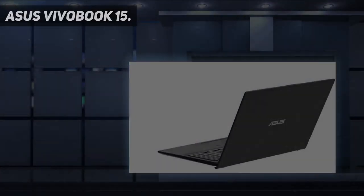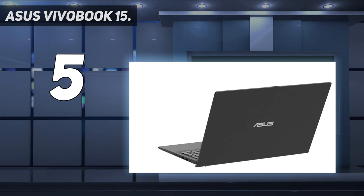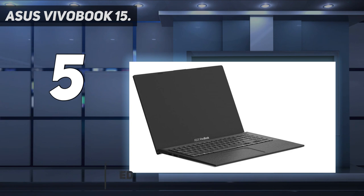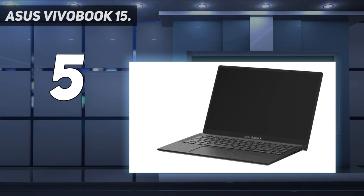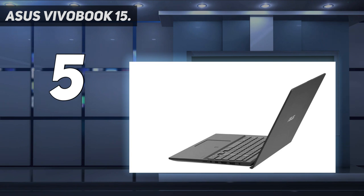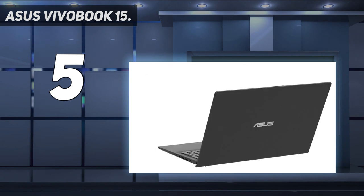Starting at number five: the ASUS VivoBook 15. In my ASUS VivoBook 15 review, I called it one of the best budget Windows laptops available, and that still holds true. It won't stand up in a direct comparison to the other laptops on this list, but it costs far less and still delivers quite a few positive features. It has plenty of ports including USB-C, USB-A, HDMI, 3.5mm audio, and a micro SD card reader.